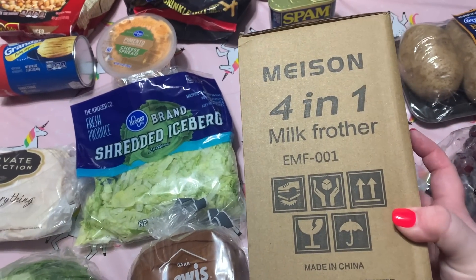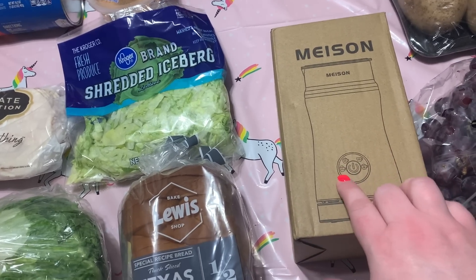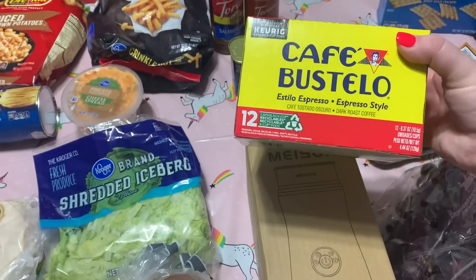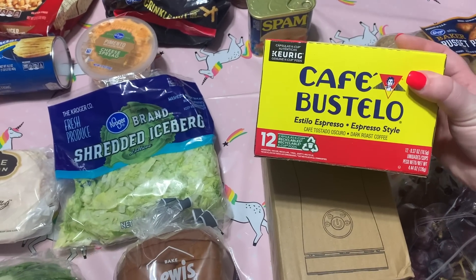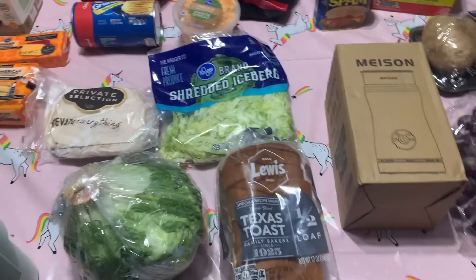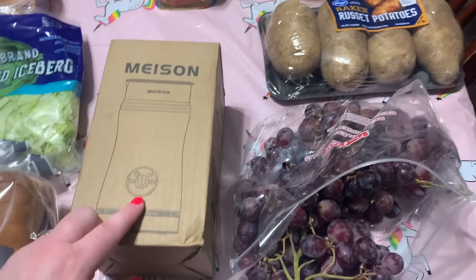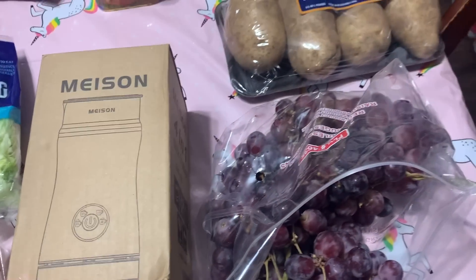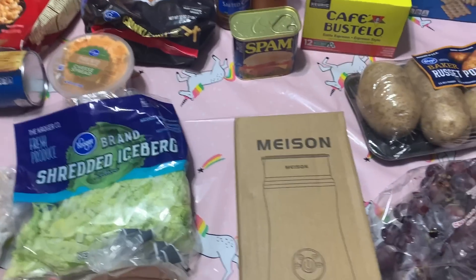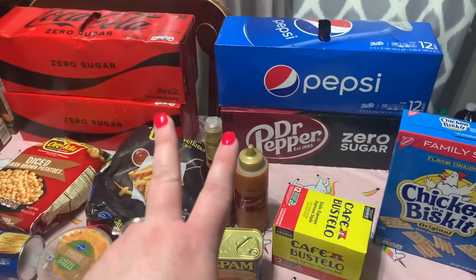It's a four-in-one milk frother. I have no idea if it works great or not, but it has four settings. I got it because I also got the Cafe Bustello espresso-style K-cups, and we're going to try to make our own homemade lattes at home. It froths and steams your milk with four different settings. Those were my two impulse purchases.